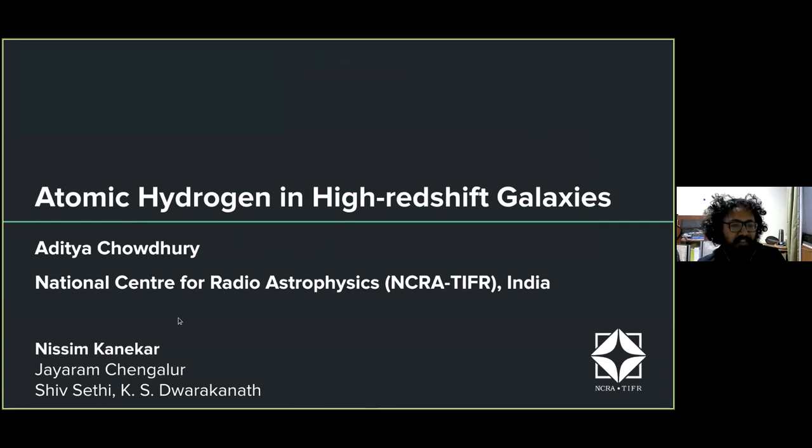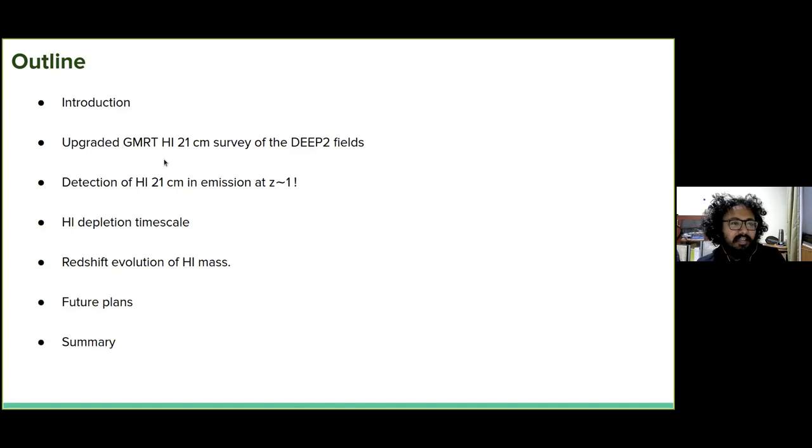This is work that I have done primarily with Nisim Kanekar and Jayaram Chengalur here at NCRA. Here's a broad outline of the talk: I'll begin with an introduction and motivate why we really need to study 21-centimeter emission from galaxies at high redshifts. Then I'll talk about our upgraded GMRT survey of the DEEP2 fields, which aims to detect 21-centimeter emission from galaxies at redshift one for the first time, discuss the detection we have obtained, the HI depletion timescale, and the redshift evolution of HI mass. Then I'll talk about future plans and summarize.